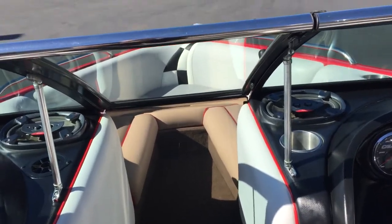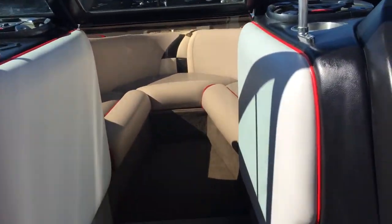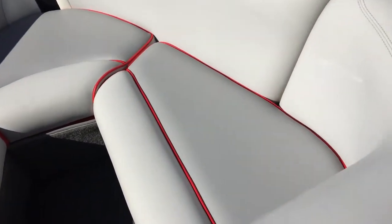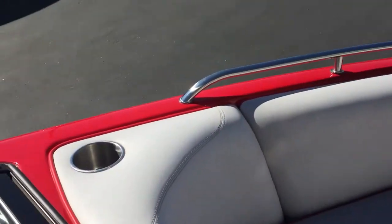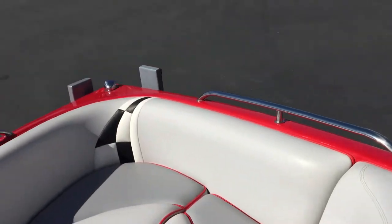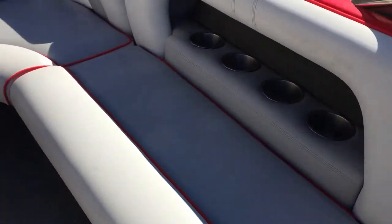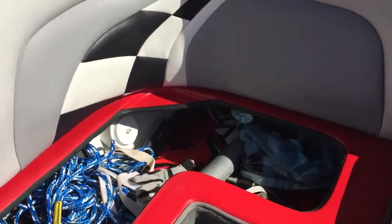This boat also has a nice windscreen up here. When you go up here you've got some more seating, and there's even storage underneath the seats up here, which is nice. Some more cup holders, as we talked about. This boat even has storage underneath all the seats around the back, as you can see there.